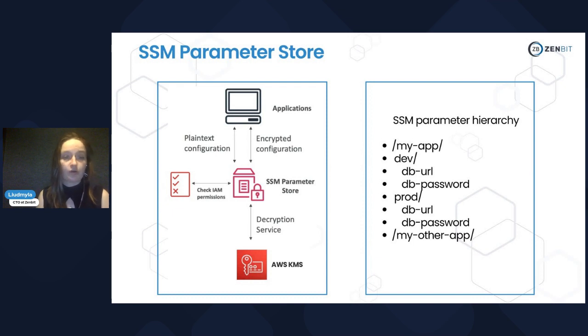In SSM Parameter Store, secrets are stored differently — you have a hierarchy. You can determine any hierarchy you want. For example, one application can have a dev environment with some keys and a prod environment, which usually has more keys. You can also define separate hierarchies for other applications.